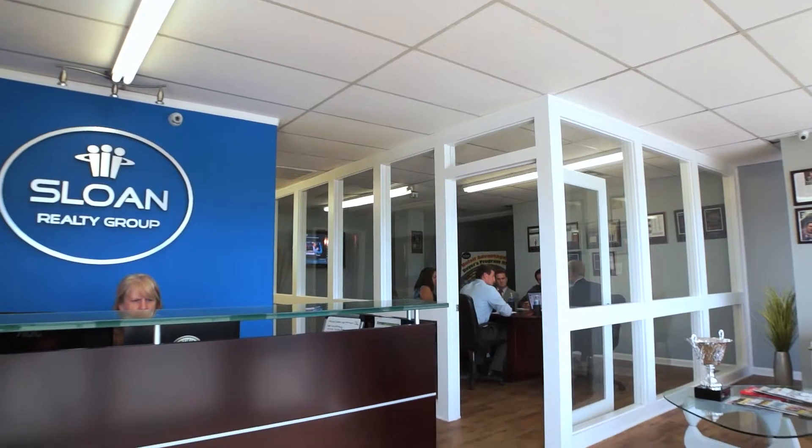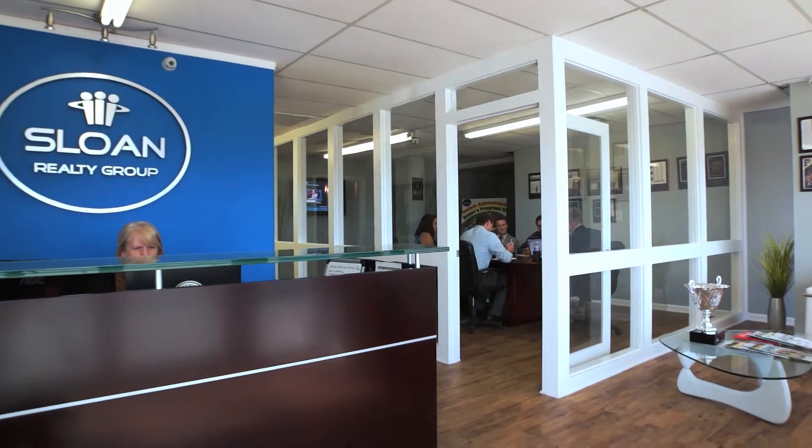What we've done is reverse engineer every single one of those aspects to create maximum leverage for our clients at every single one of those points. A lot of the problems I see is people list with agents just based on price, and there's a lot more to it than just the price.